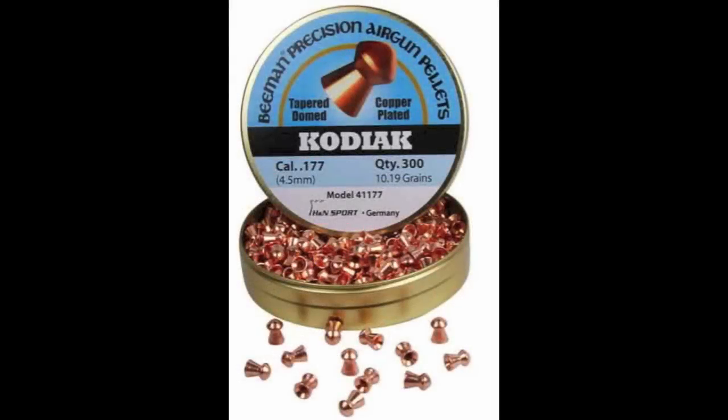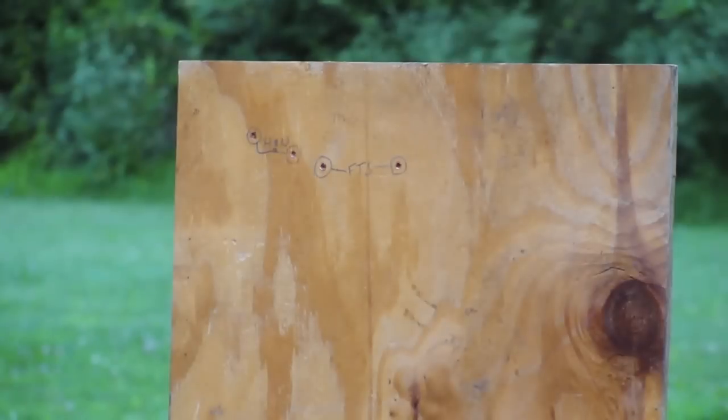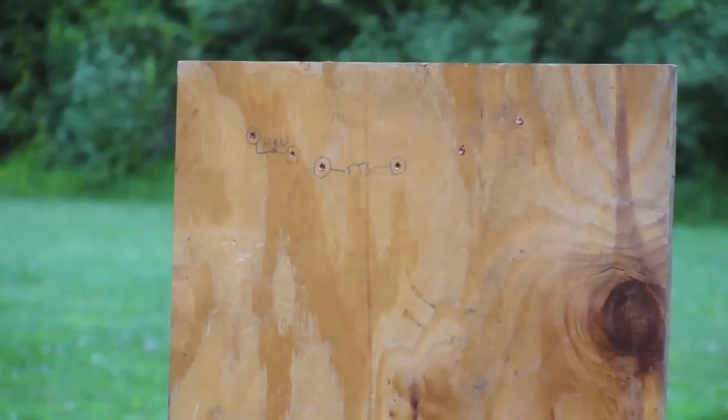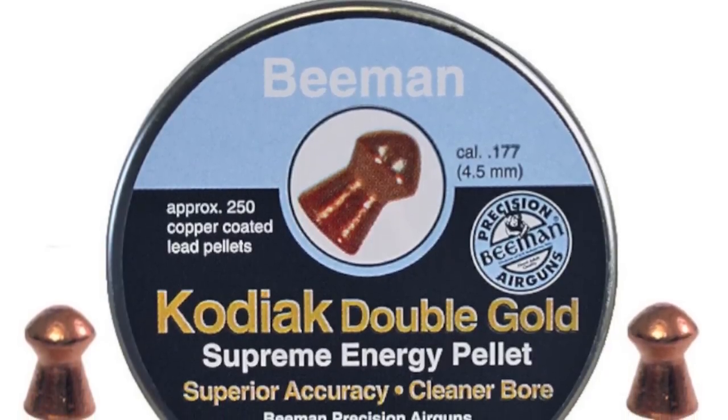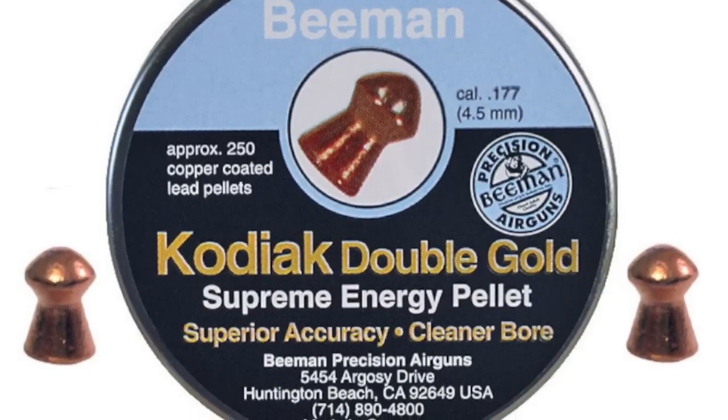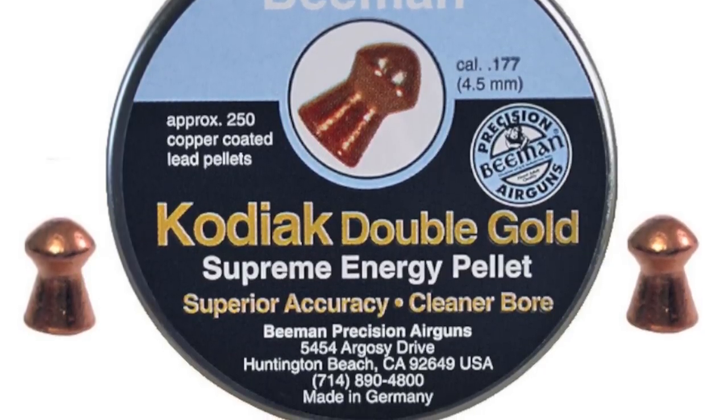I still very much wanted to include a heavy for caliber pellet in this test, but the Beeman Kodiak just didn't work out. Most pellets have a bit of resistance when loading, but the Kodiaks were very difficult to chamber — the bolt required quite a bit of force to seat, much more than I'd ever feel comfortable using on a regular basis. The 1377 just isn't designed with these massive pellets in mind. As a silver lining, I learned 8.5 to 9 grains is the practical maximum pellet weight for the 1377.